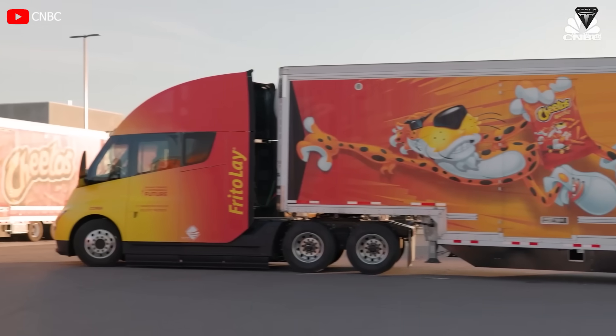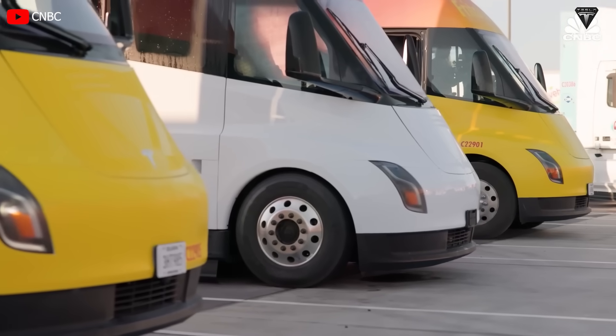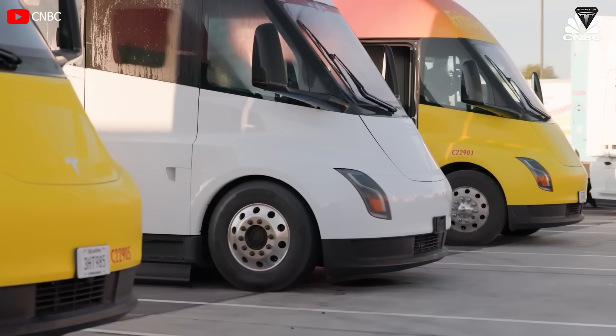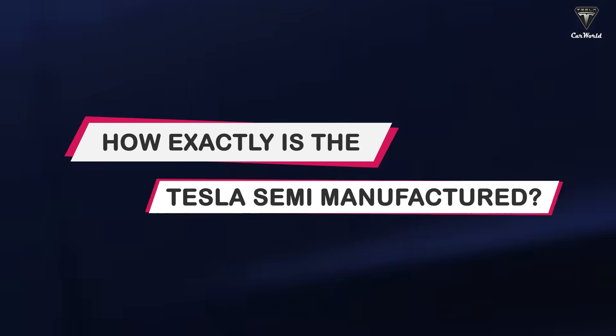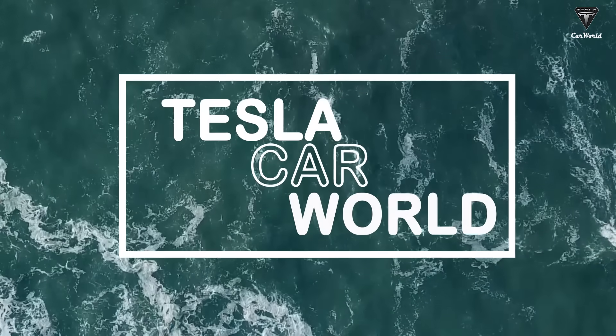While the electric vehicle market is highly regarded, there are still concerns that electric trucks produce excessive emissions during the manufacturing process. So how exactly is the Tesla Semi manufactured? Let's find out in today's episode of Tesla Car World.